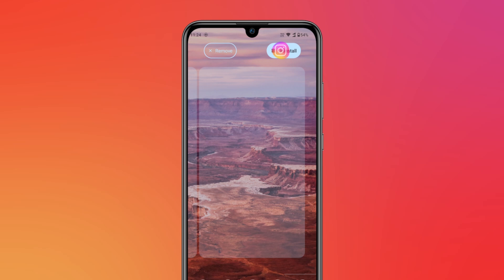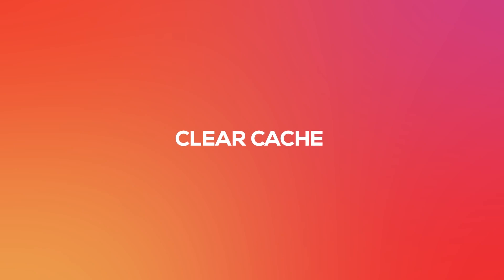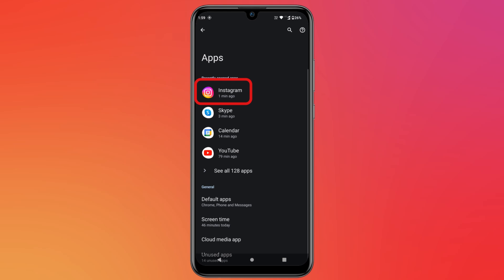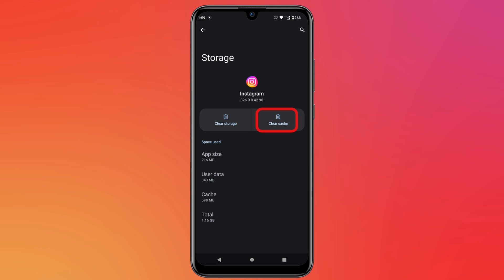For the next solution, uninstall and then reinstall the Instagram app and check if your issue is fixed. Next is clear cache. Go to settings, apps and permissions, search for Instagram and tap on it. Then tap on clear cache to clear the cache.